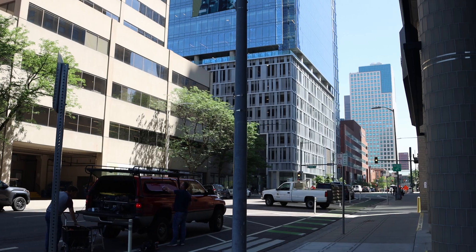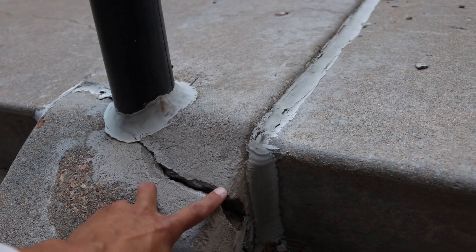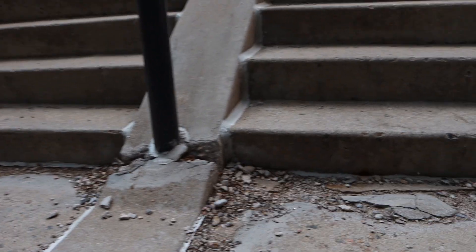University of Colorado will have to replace that because they have to be in compliance with certain codes and standards. So these trip hazards have to go — this entire section of concrete has to be replaced.